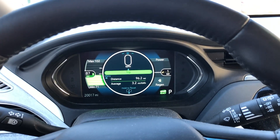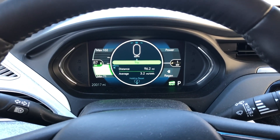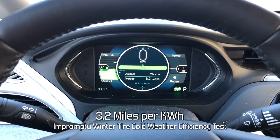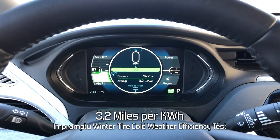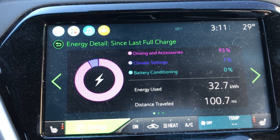Trip's over — back home. Distance since the last reset on the trip odometer is 96 miles, averaging 3.2, which is about exactly the same as we were getting before. It's a lot of juice — 32.7 kilowatt hours used to go 100 miles.